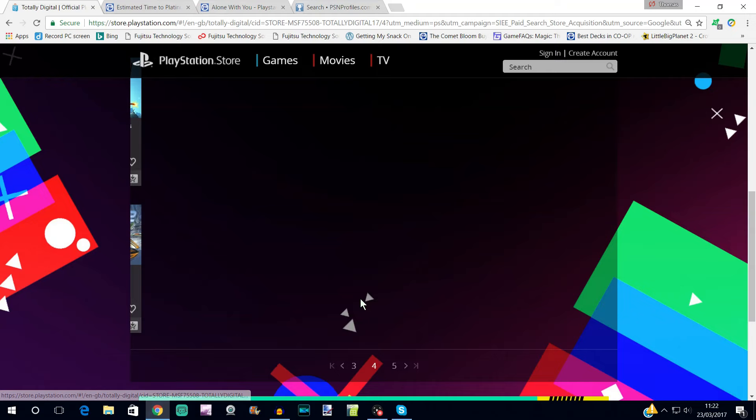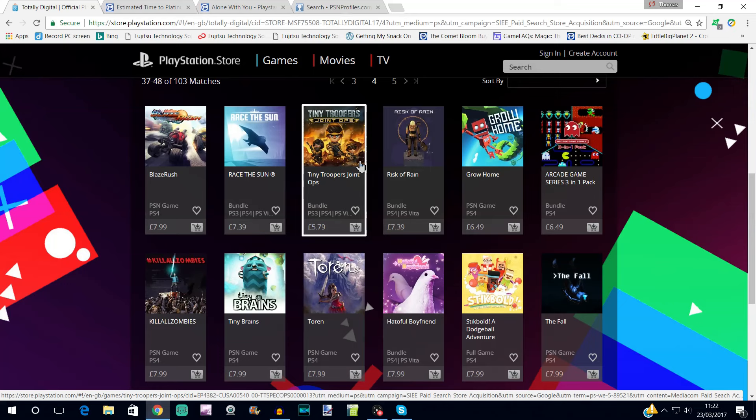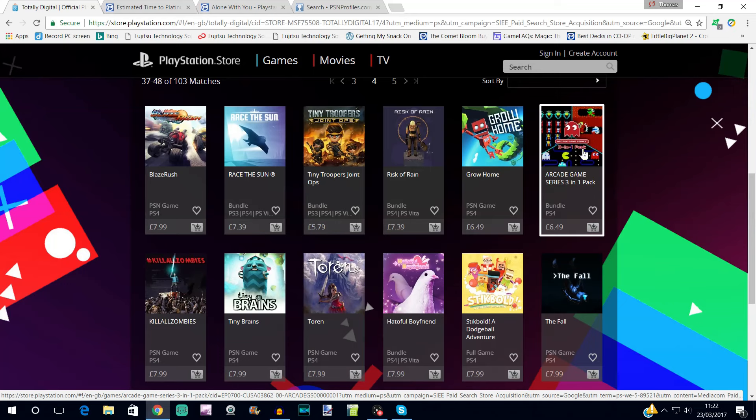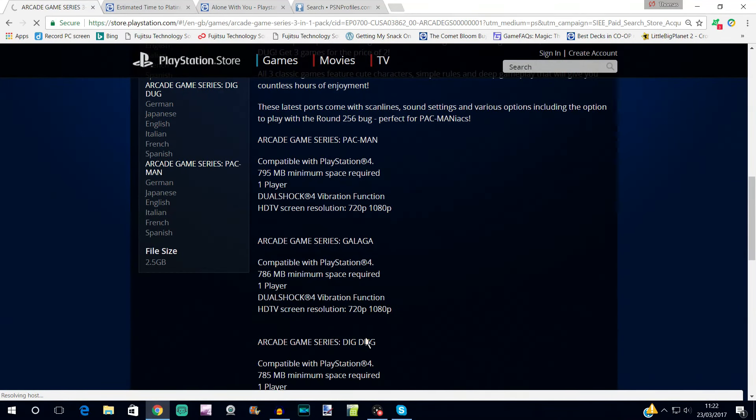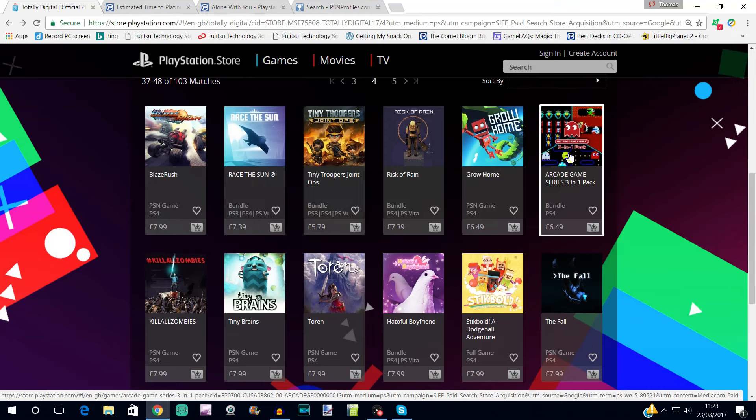The Arcade Game Series Triple Pack unfortunately doesn't include Ms. Pac-Man, so it's the two harder ones — Galaga and Dig Dug. Even Pac-Man isn't that easy; I found them quite frustrating — you have to keep uploading your save just in case you fail, then quit out and download your save again repeatedly. It gets frustrating. People love them because they're really quick and really cheap, although this isn't as cheap as they've been on the store in the past.